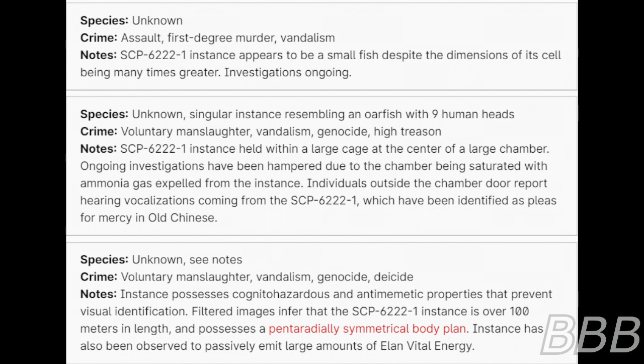Species: Unknown — see notes. Crime: Voluntary manslaughter, vandalism, genocide, deicide. Note: Instance possesses cognitohazards and anti-memetic properties that prevent visual identification. Indirect images infer that the SCP-6222-1 instance is over 100 meters in length and possesses the Pendinbergali symmetrical body plan. Instance has also been observed to passively emit large amounts of infernal energy.